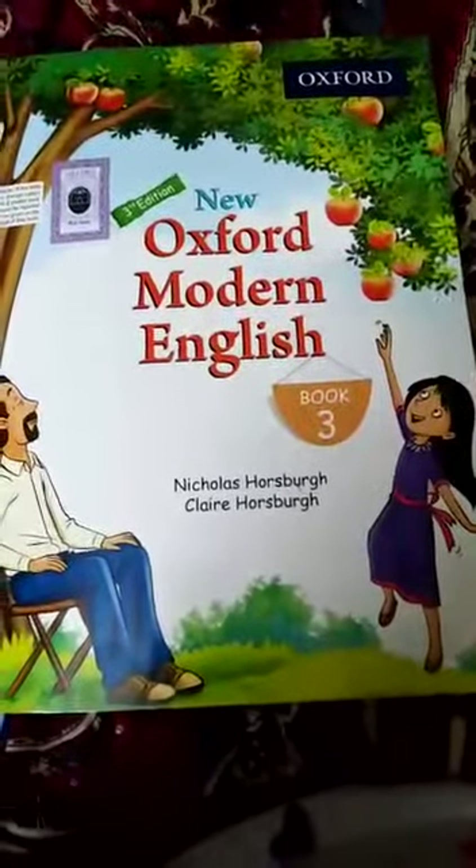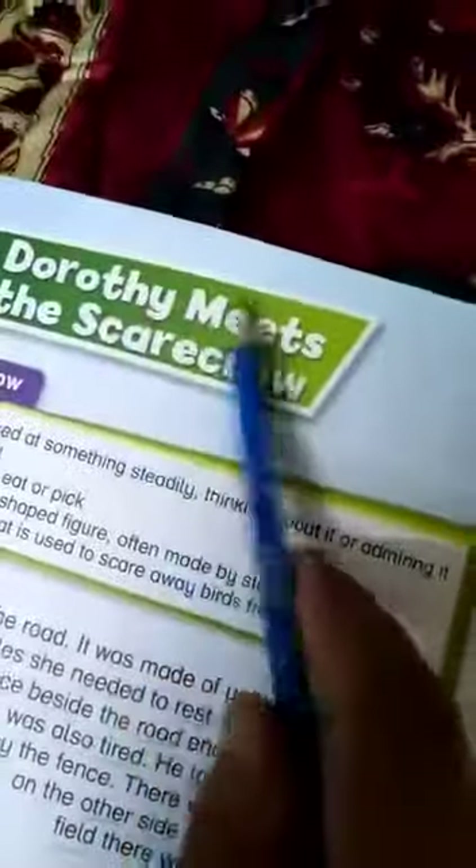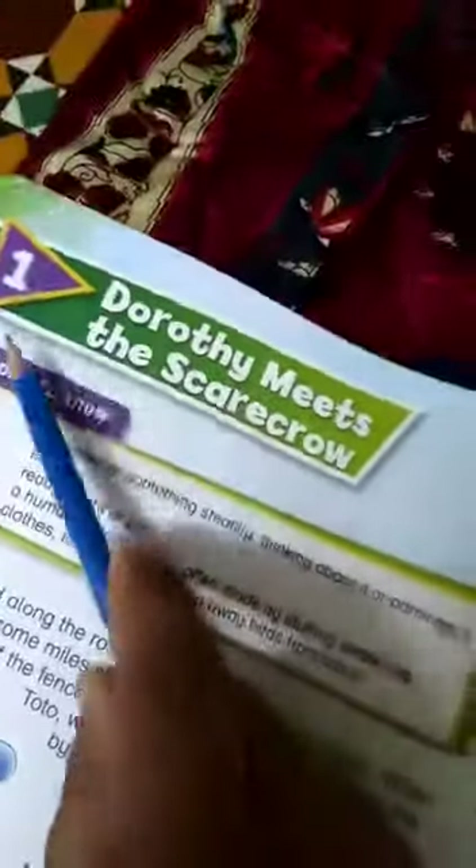Assalamu alaikum students, how are you? First of all, open your English reading book, page number 3. Dorothy meets the Scarecrow, unit number 1. Let's start reading.